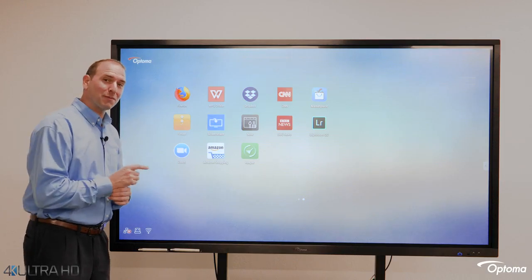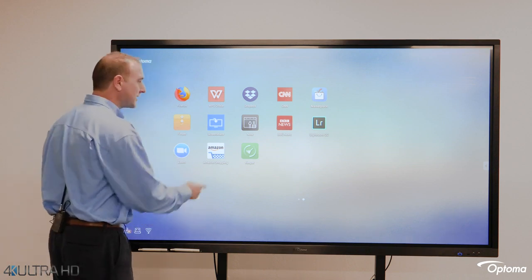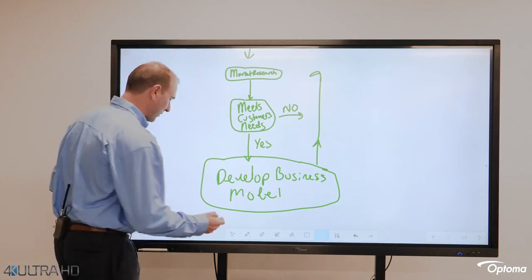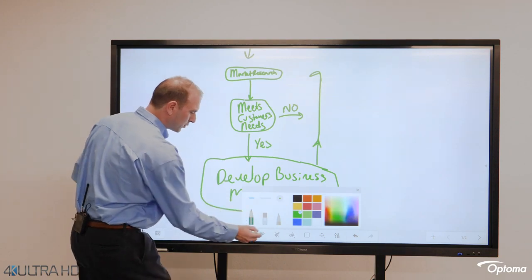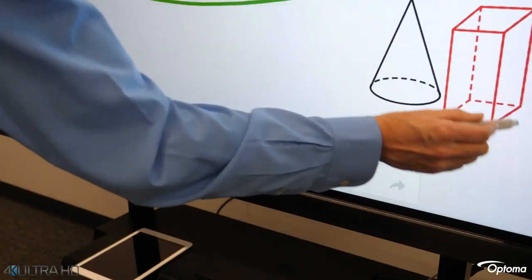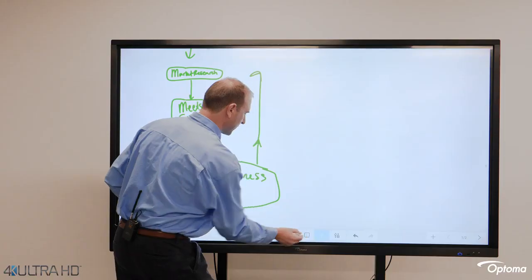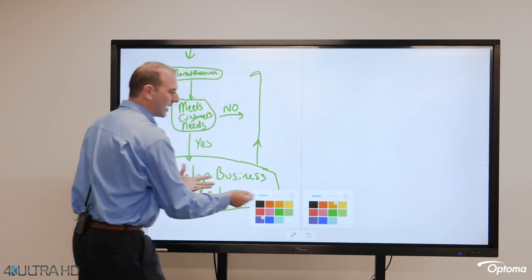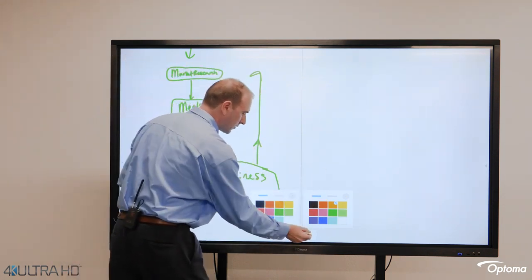One of the most popular apps pre-loaded on Creative Touch interactive displays is the Note application. Note is basically your digital whiteboard. You can select all types of different pens and drawing tools, different 2D and 3D shapes, and there's also a function by which you can split the screen in half, allowing you to set the pen type and color for different sides of the screen to easily separate your ideas.